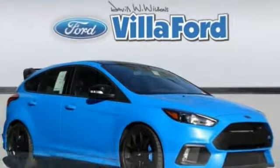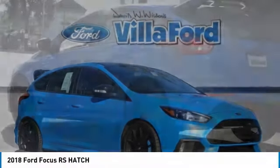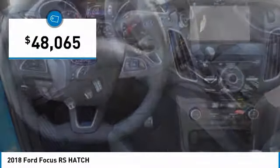Looking for the right vehicle? Check out the 2018 Focus. Focus has more cool tech, more of what you're looking for, from any point of view, more than meets the eye, and is priced below $50,000.